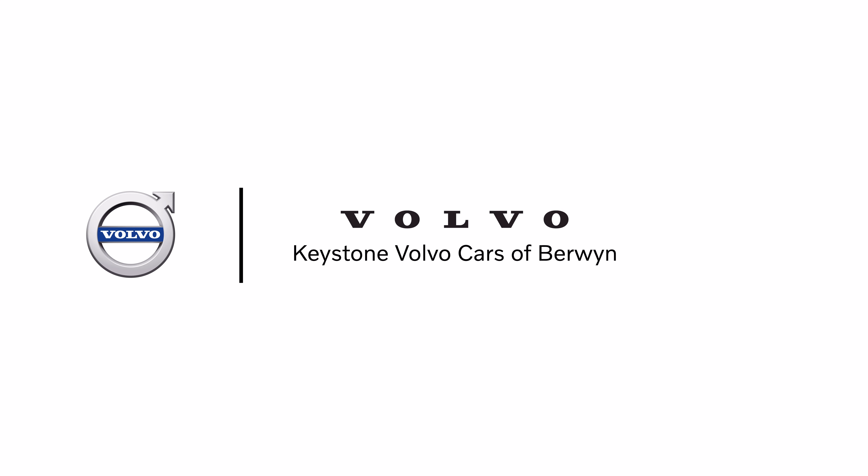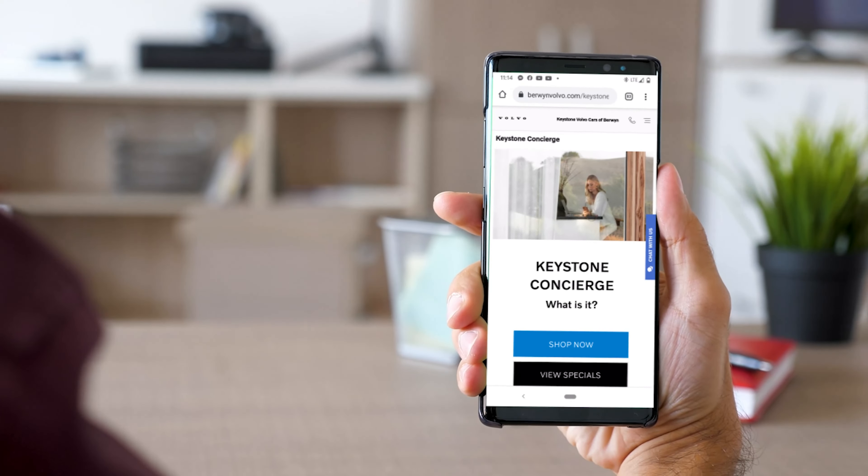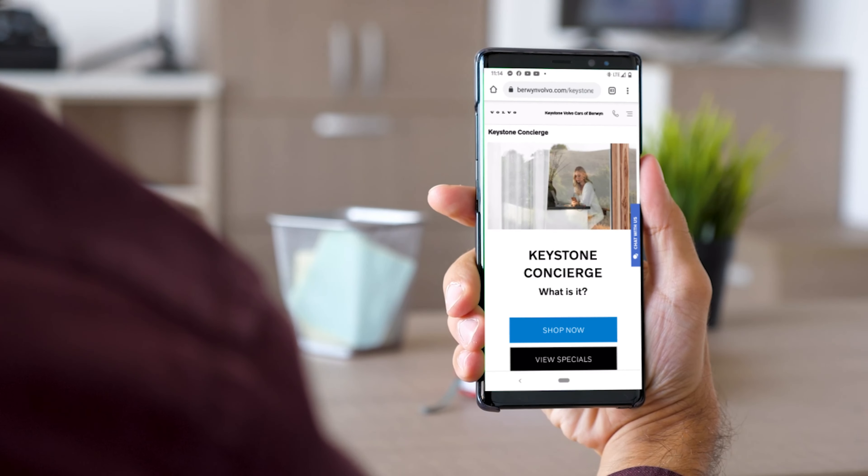Welcome to Keystone Volvo's Car Concierge feature. In this video, we'll show you everything you'll need to know to start utilizing this simple and intuitive option.